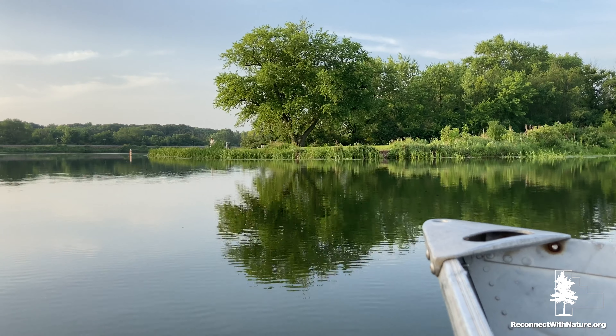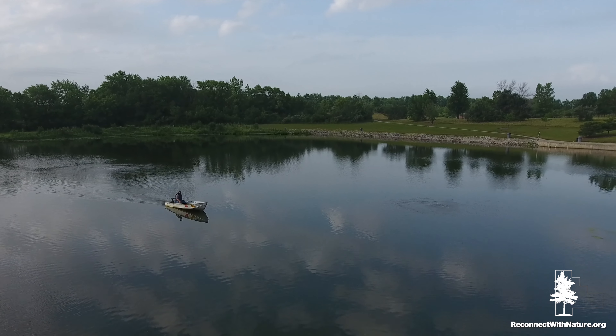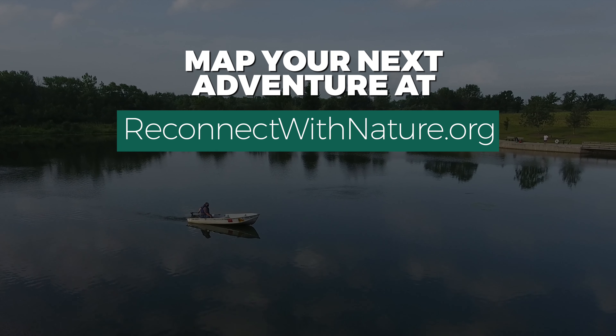So go ahead, pay us a visit and soak up the peace and serenity of nature close to home. Map your next adventure at reconnectwithnature.org.